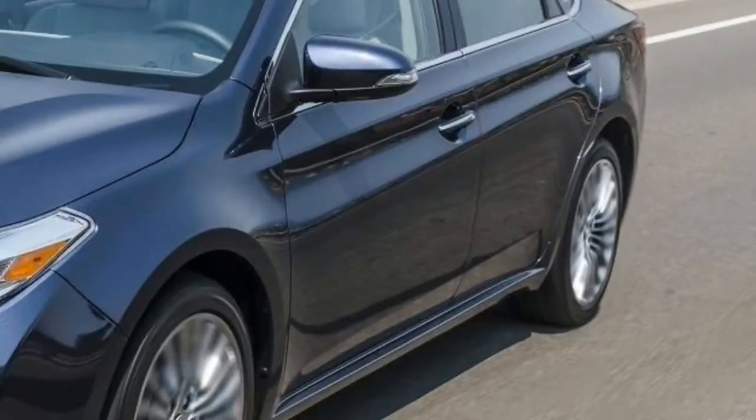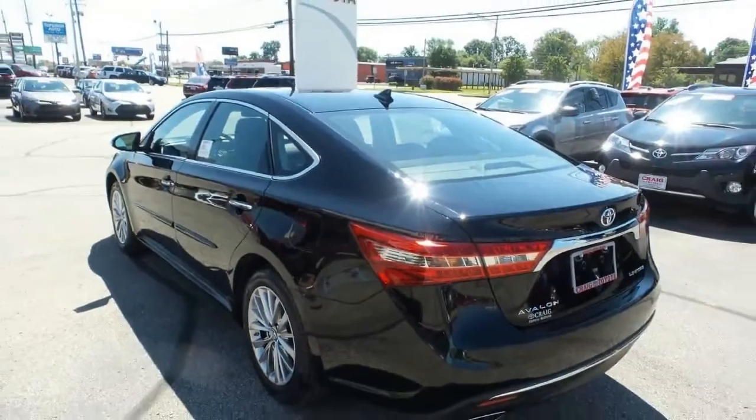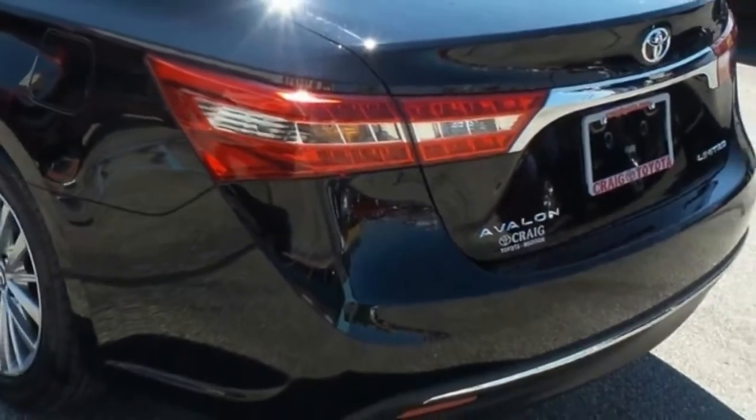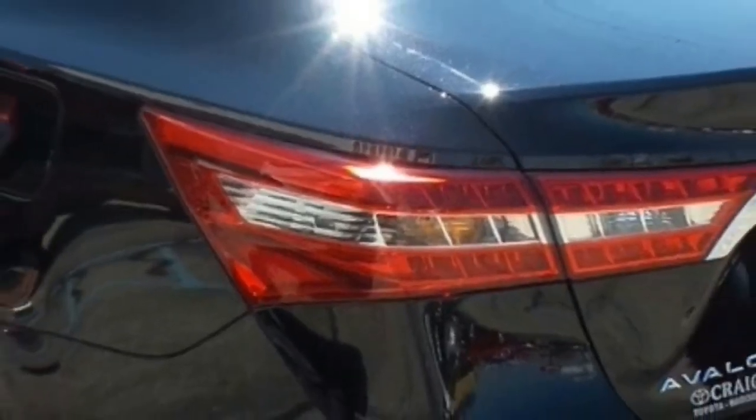The Avalon rolls into 2018 with nary a tweak to its interior. You won't find us complaining, since it's just as roomy and comfortable as it was last year. A high-quality interior makes it harder for cheap plastics to hide.